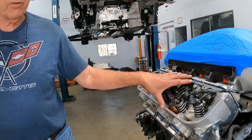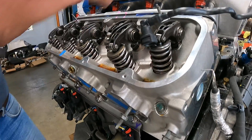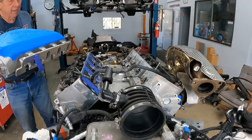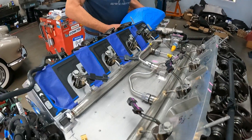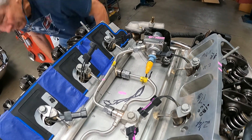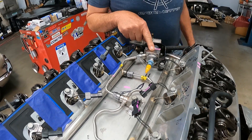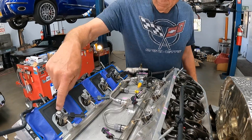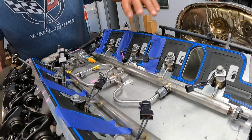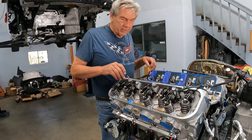We had to put a dry sump on it. We had to cast up new cylinder heads for the direct injection — you can see what's inside there. That's the high-pressure pump, injectors, and all the fuel rails that go with it. We had to cast up new heads because nobody makes heads for direct injection for a big block, so we made these.